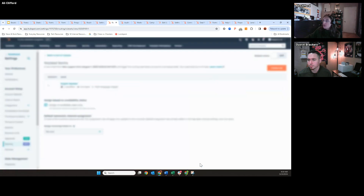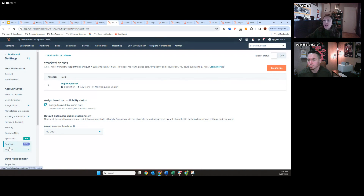I'll show you where I am in the tool — this is in our routing section of the settings. This is still in public beta and is a Service Hub Enterprise feature. So depending on your package depends on accessibility. Right here you'll see where you maintain all of these different rules.